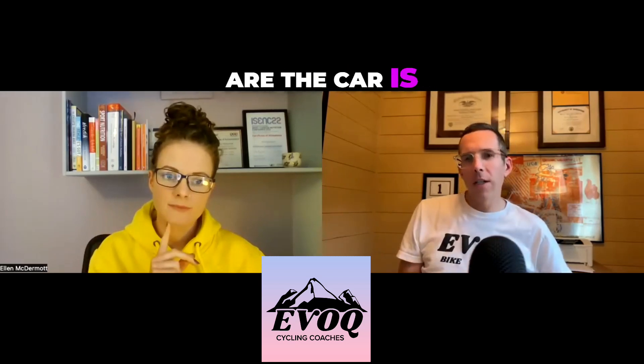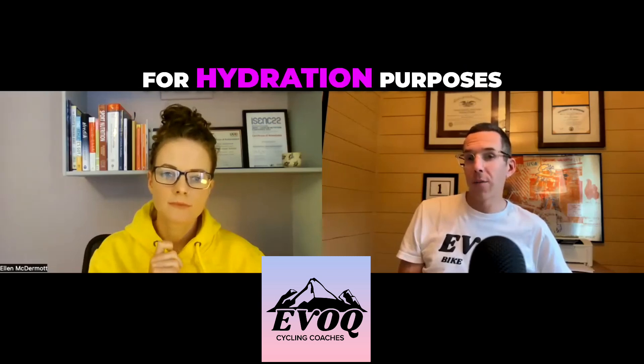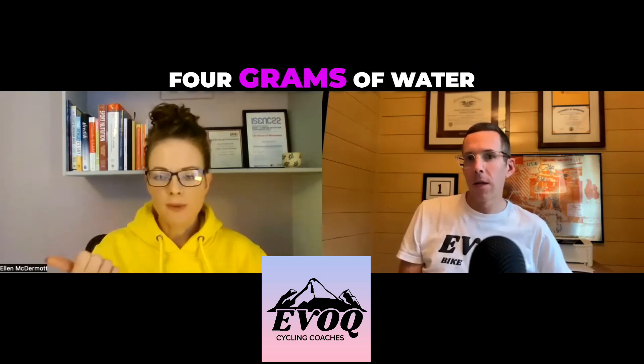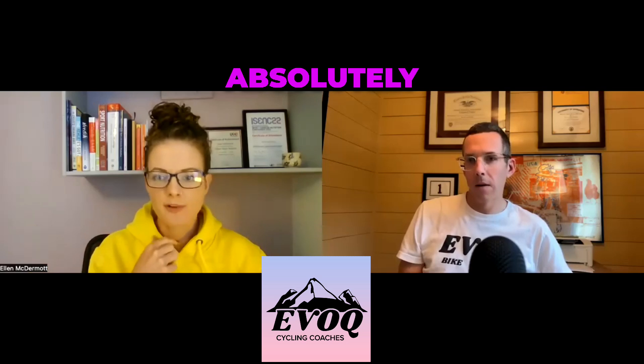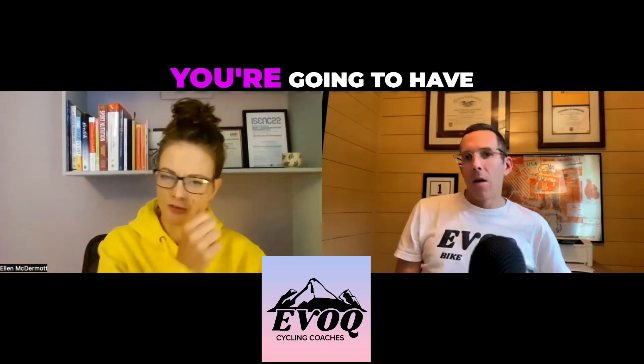Is the water that's retained by carb loading usable for hydration purposes? Absolutely — you've got four grams of water per every one gram of carbohydrate. If you went in glycogen depleted versus fully glycogen loaded, you're going to have a lot more water at your disposal.